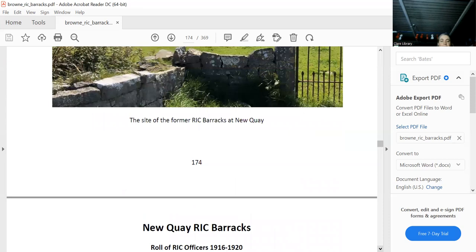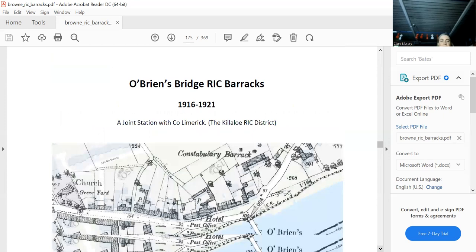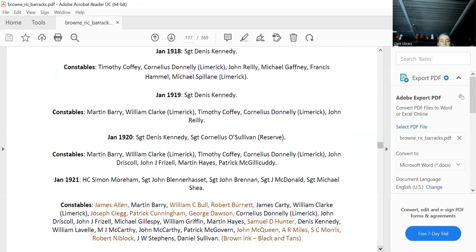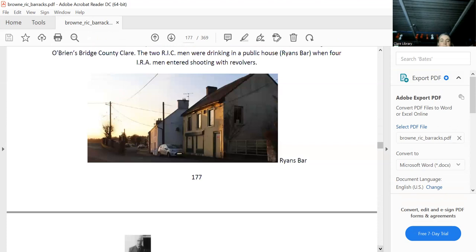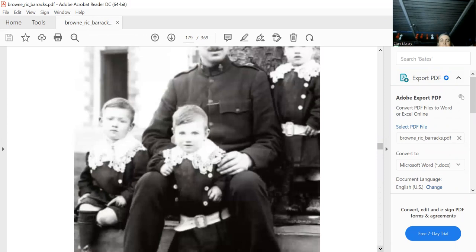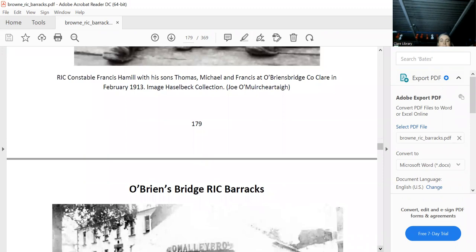O'Brien's Bridge is probably my favourite because it's the most beautiful of all. It's right next to Ryan's pub, where two constables were shot. Dr. Brennan and two colleagues walked in and shot two RIC officers — who weren't even based next door in the RIC barracks, they were based in Ogonnelloe, but that must have been their local. O'Brien's Bridge was photographed years before, and then it was burnt down in the Civil War.